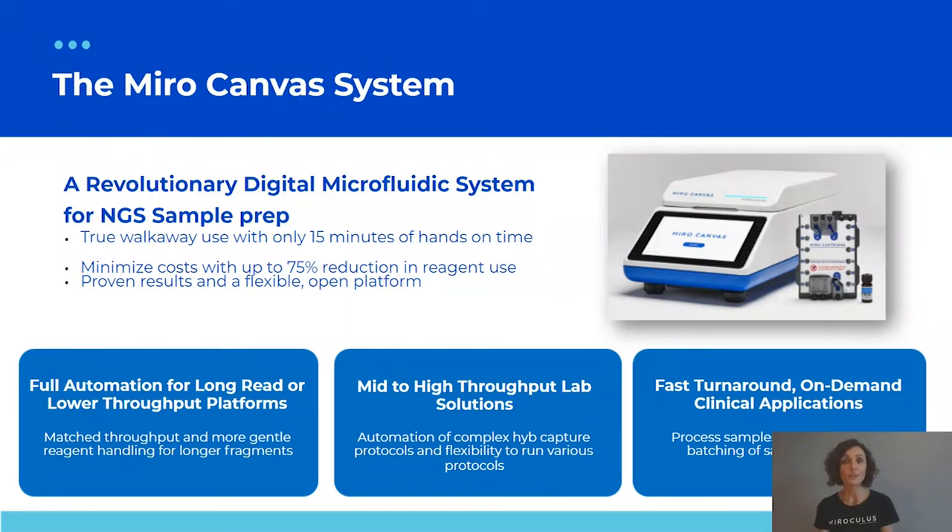The common denominator for all these protocols is that they require only 15 minutes of active engagement with the system — just loading the required reagents and pressing start. The rest is true walk-away automation; you only return to collect the sequence-ready product library. Because digital microfluidics is microfluidic, it allows reagent volume reduction — for some applications as high as 75% reagent savings — making processes more cost effective.